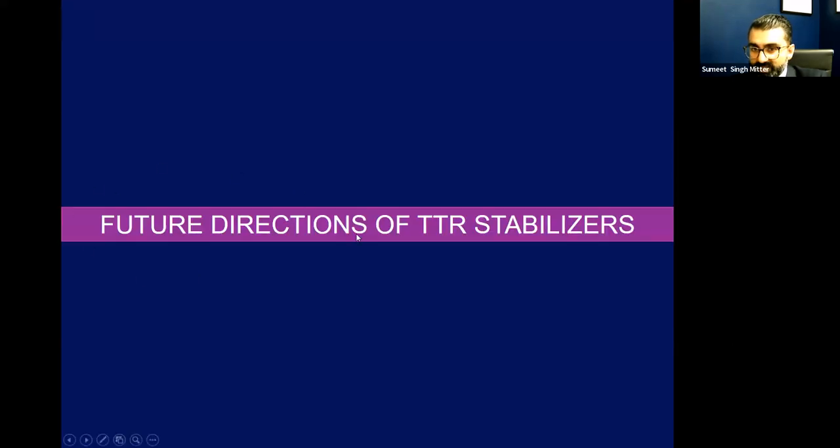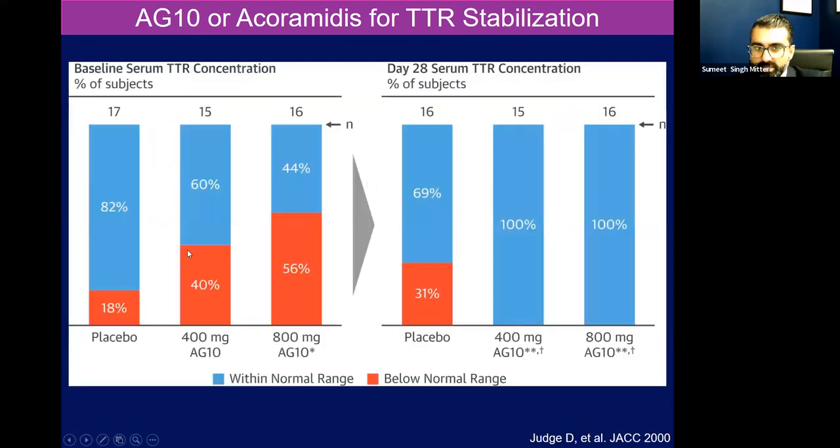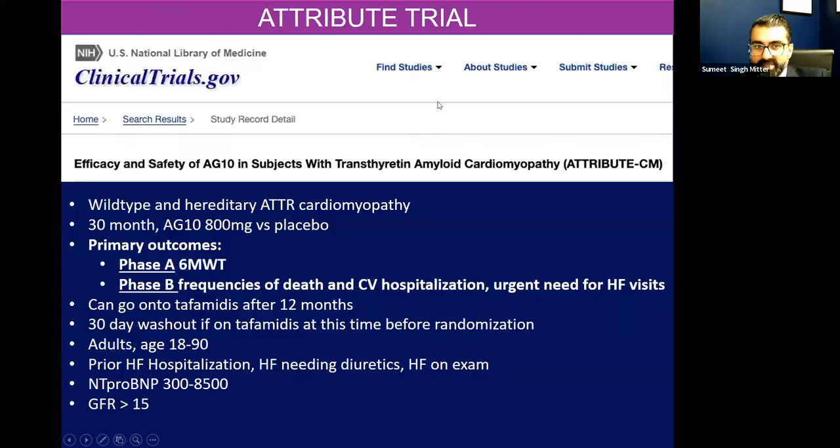A few future directions for stabilizers: another agent being evaluated in a clinical trial that we were part of at Mount Sinai Health System was acoramidis, or AG10. This is based on a genetic mutation that stabilizes that tetramer so it doesn't degrade. This may achieve 90% stabilization of the tetramer — potentially better than tafamidis. There's no head-to-head trial, but essentially in those patients on this drug, if you stabilize the protein, your serum prealbumin should go up with treatment. Those patients who got AG10 had an improvement in their TTR levels at day 28 — concentration went up, meaning we're getting stabilization. We tested this in the ATTRibute trial; the phase A results were actually null — we only looked at six-minute walk test at 12 months — but we're eagerly awaiting the phase B results.